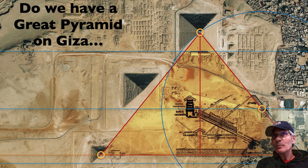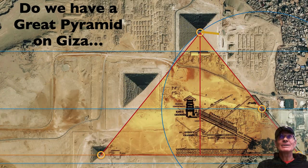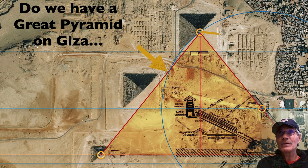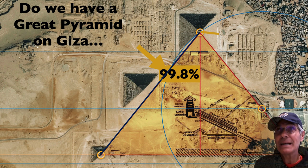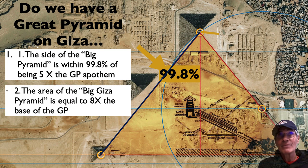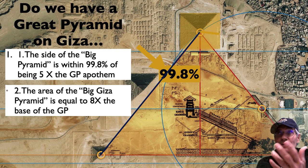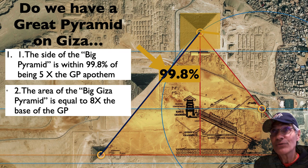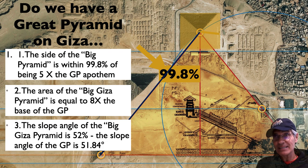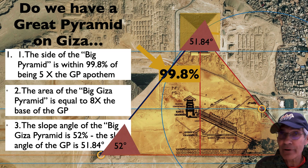So do we have a Great Pyramid on Giza that's bigger than Khufu? I think we do. Comparing the apothem to that side, it's 99.8% — five times greater. Number one: the side of the Big Pyramid is very close to five times the Great Pyramid apothem. Secondly, the area of the Big Giza Pyramid is equal to eight times the base of Khufu. So you've got Fibonacci numbers here — five times bigger, eight times bigger. And the slope angle of the Big Giza Pyramid is 52 degrees, while the actual Great Pyramid slope angle is 51.84 degrees. Pretty close.